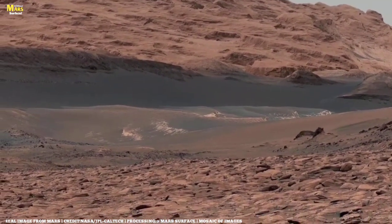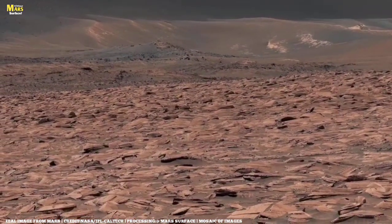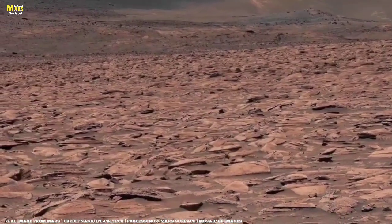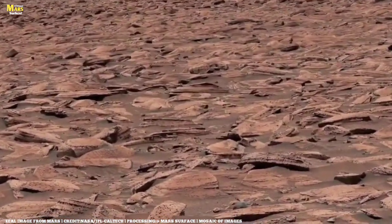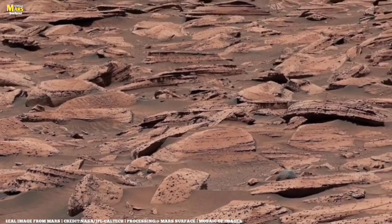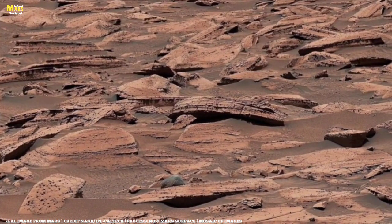As the Perseverance rover continues to collect rock samples, NASA scientists are preparing to bring some of these stones back to Earth. One day, perhaps within this decade, this very type of rock could arrive in a laboratory on our planet. Imagine holding it in your hand — a piece of another world, older than human civilization itself. And maybe, when scientists analyze it under a microscope, they'll find something extraordinary: traces of ancient organic material, fossilized bacteria, or a pattern of minerals that can only form through biological processes. If that happens, this kind of rock could rewrite human history, proving that life existed beyond Earth.